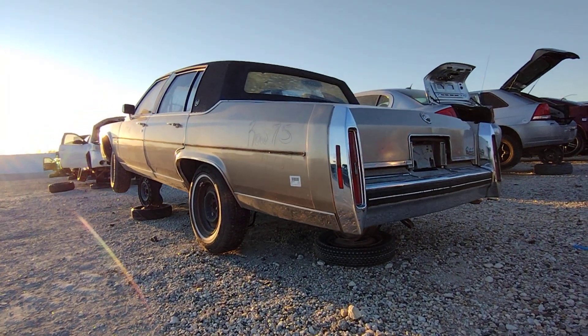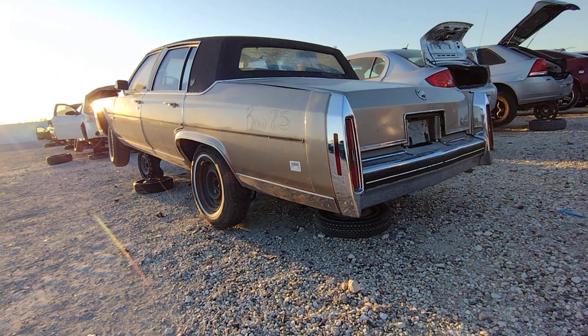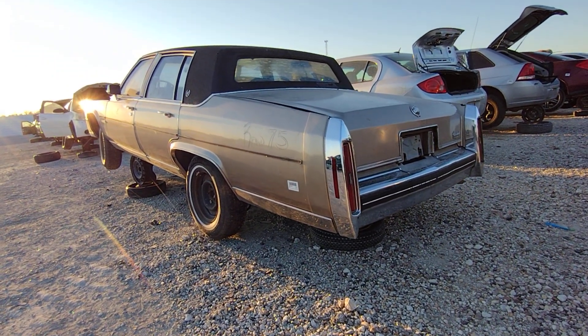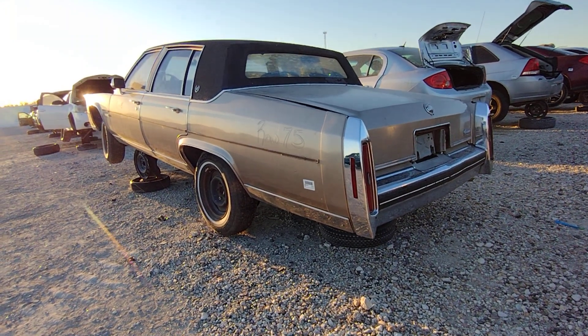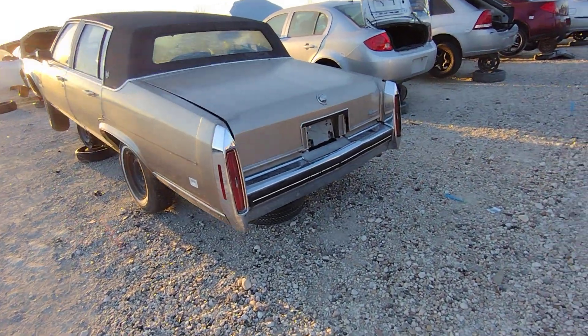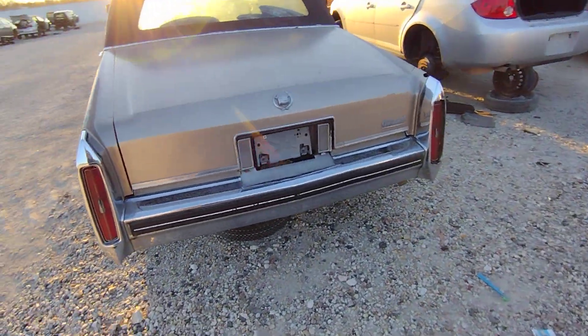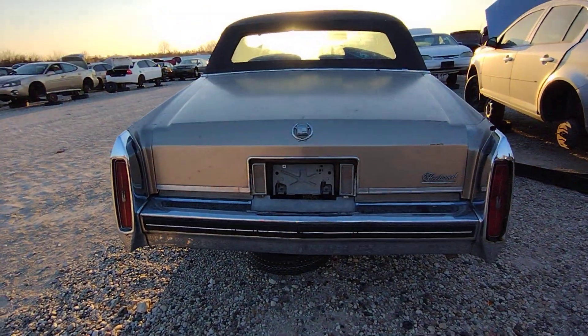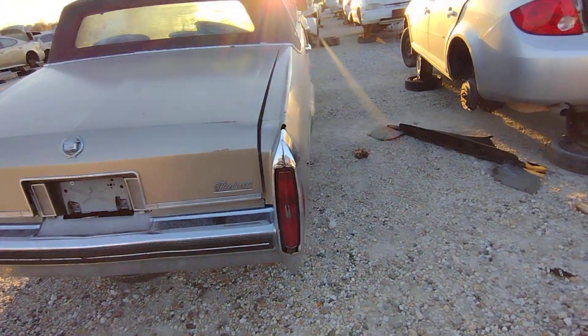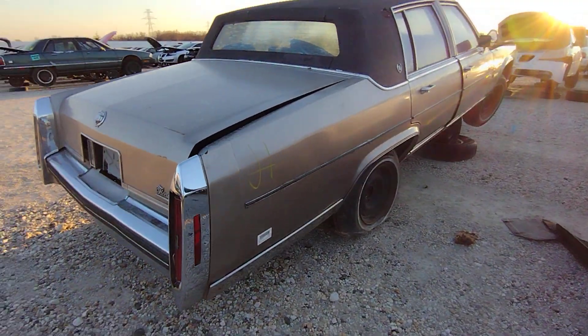All right people, for all the Caddy lovers out there, I got another one came to the yard — an '83 Fleetwood Brougham. I know I started at the back right.